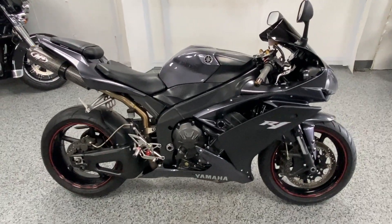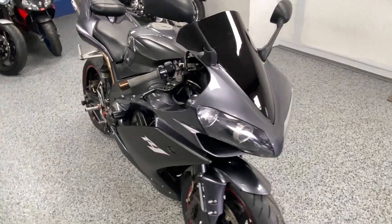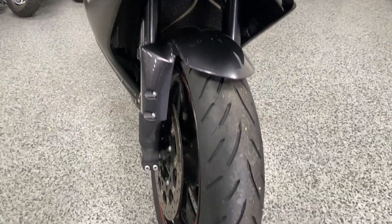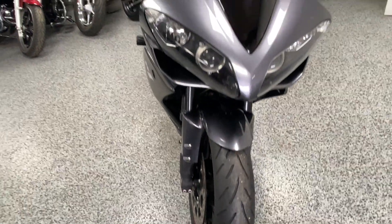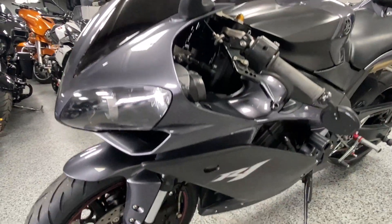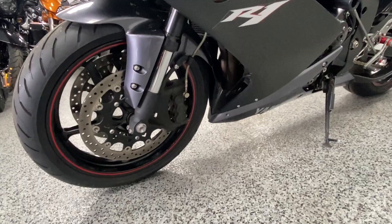Hey everyone, we just got in this 2007 Yamaha R1. This bike's in really nice condition and it does have some extras on it. I'm gonna do a walk-around video to try to give you an idea of the condition of the bike. It's in that awesome gray color with black accents, and the previous owner did the red rim tape.